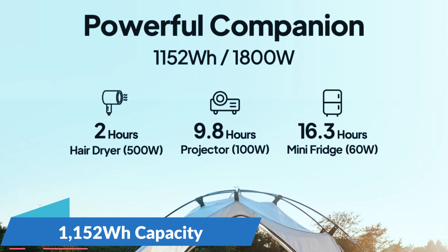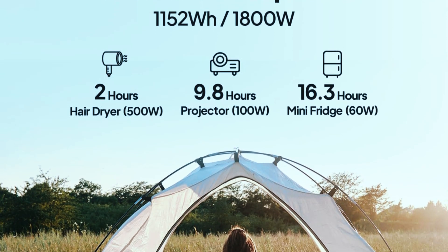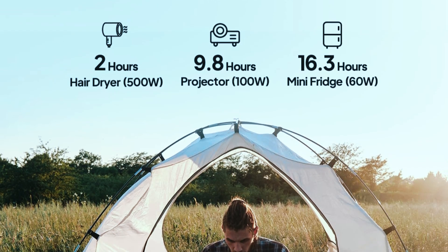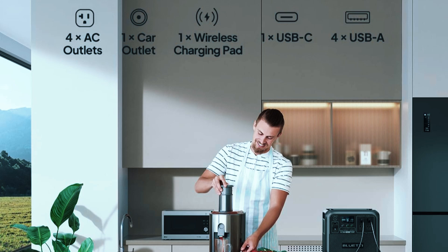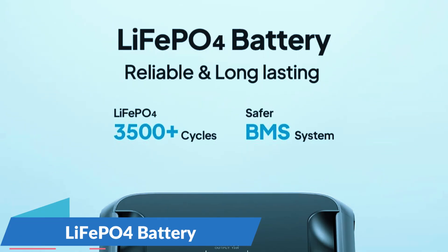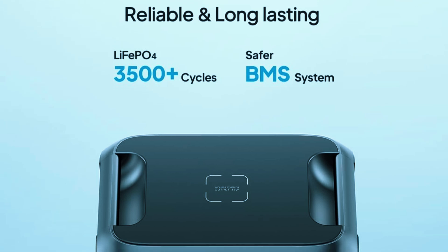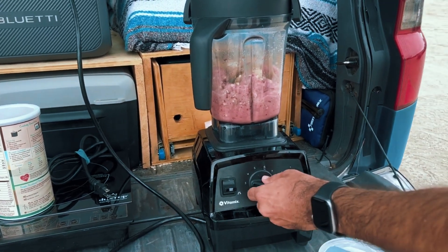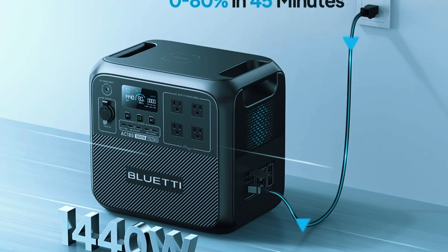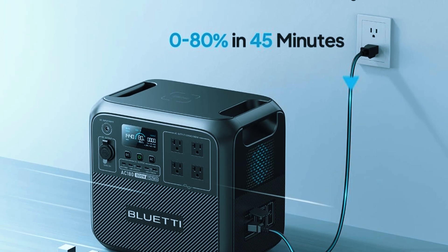Under the hood, the AC180 gives you a 1,152-watt-hour capacity with a continuous 1,800-watt output and surge power up to 2,700 watts — enough to handle a fridge, lights, and a couple of small appliances all at once. It uses a LiFePO4 battery, which not only lasts longer than standard lithium-ion options but also holds up better in extreme conditions. The built-in UPS mode is a thoughtful touch, especially if you're looking for a seamless power switch during blackouts. And for a generator in this range, going from 0 to 80% charge in under 45 minutes is a big plus.